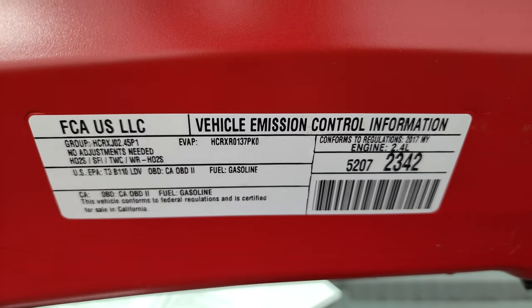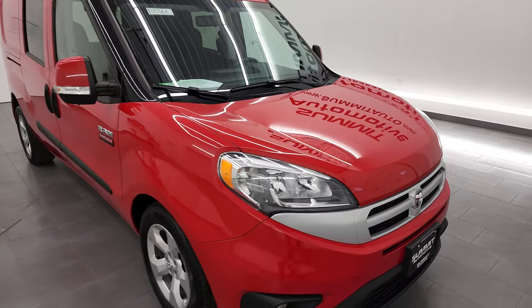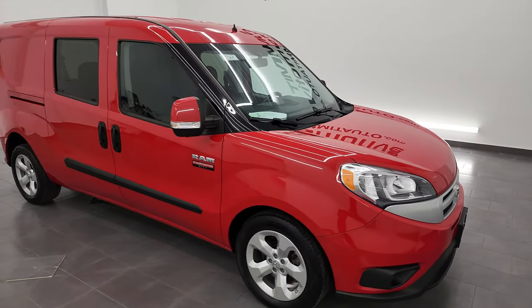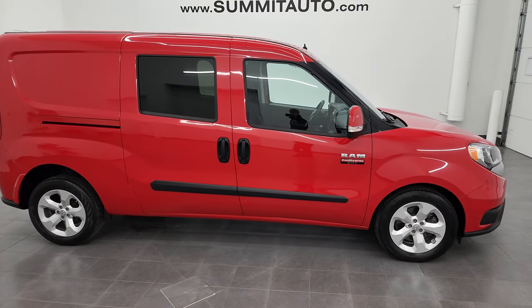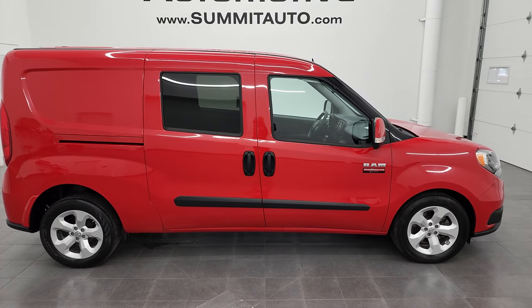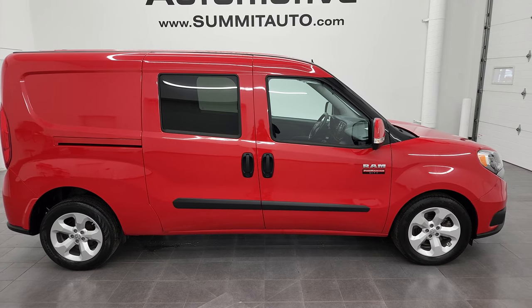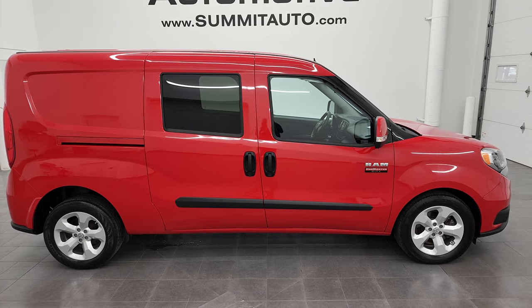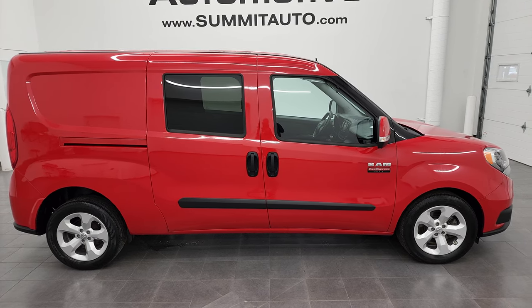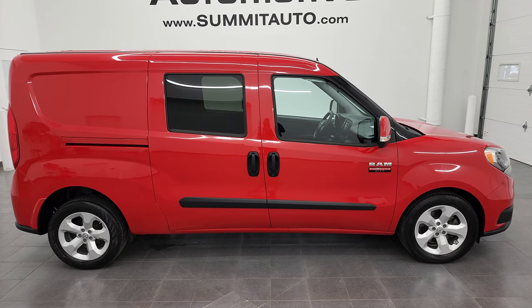There is your emissions sticker. I would highly recommend this vehicle from a quality and condition standpoint. To see more pictures of this Promaster City or one of our other 550 new and used cars, trucks, SUVs, minivans, vans — you name it, we got it — go to summitauto.com for full pictures and descriptions of every single vehicle from two locations. And if you'd like to check out more HD videos, you can go to youtube.com/summitauto.